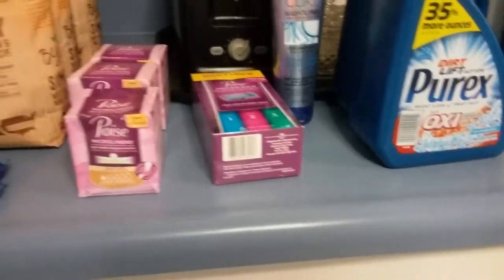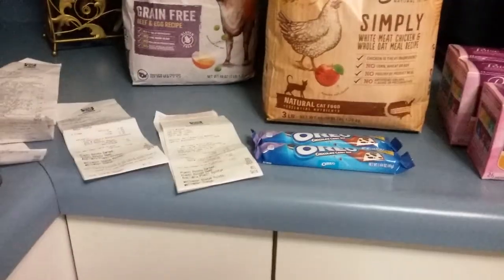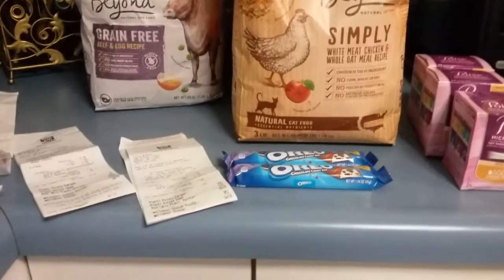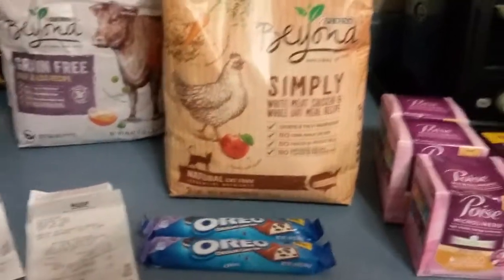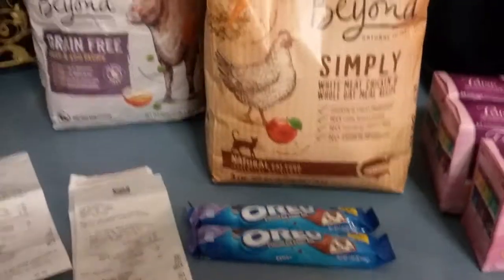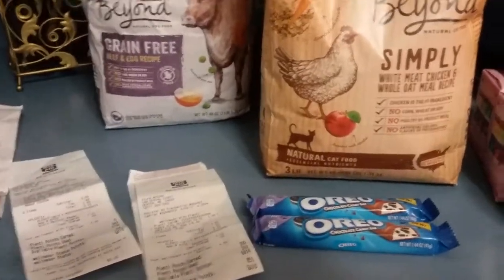This is my Rite Aid haul, done in four transactions. The first time I had a video I was trying to do, and I wasn't going to go out because I don't get my coupons till tomorrow — it would have been a better deal to wait. But I had a $2 Catalina that printed from the Redbox machine, so I didn't want it to expire.